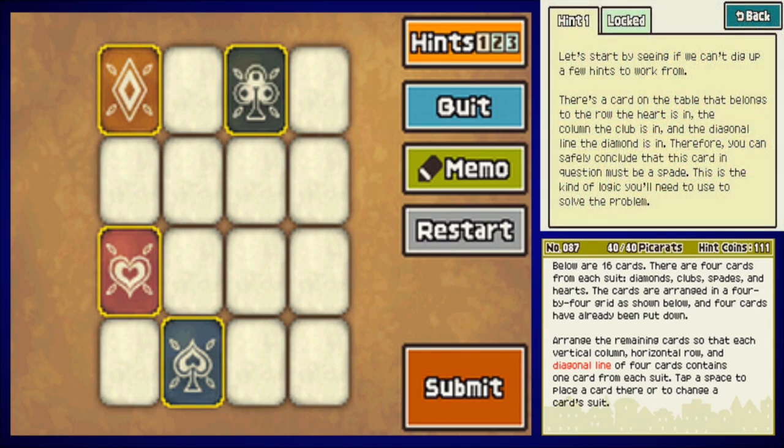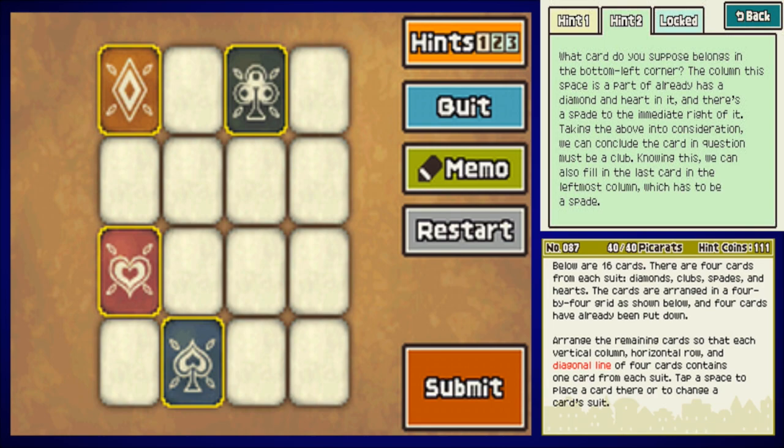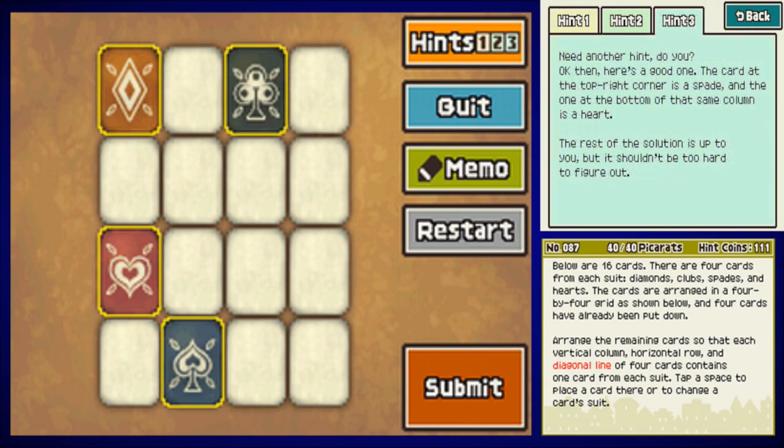Hint one: there's a card that belongs to the row the heart is in, the column the club is in, and the diagonal the diamond is in — therefore it must be a spade. Hint two: the bottom left corner column already has a diamond and heart, with a spade immediately to the right, so that card must be a club — and knowing this, the last card in the leftmost column must be a spade. Hint three: the top right corner is a spade and the bottom of that same column is a heart. The rest is up to you.